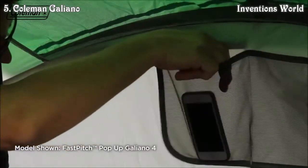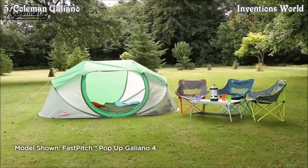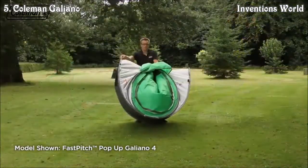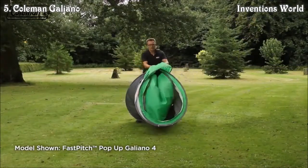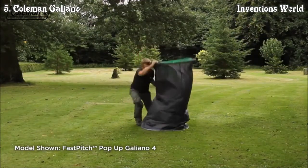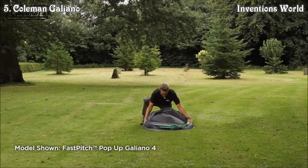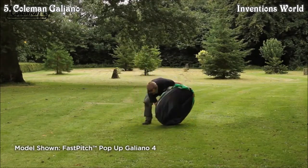Small items can be placed in the interior pockets. Setting down the tent is equally easy: remove the pegs, gather the tent poles at the top, lift on its end, then push down and tuck in the sides. Pull over the elastic strap and you're ready to put it back in the bag.